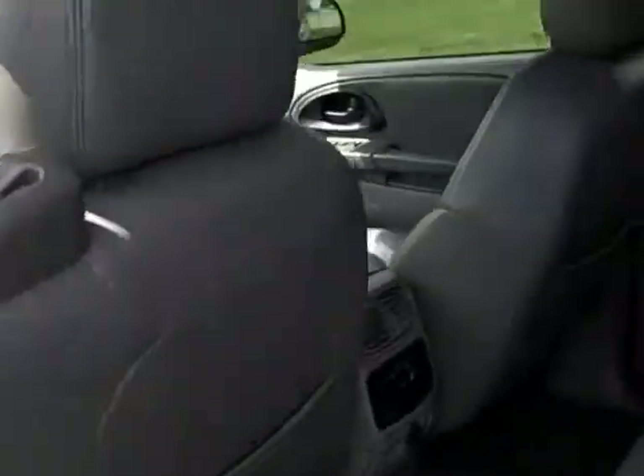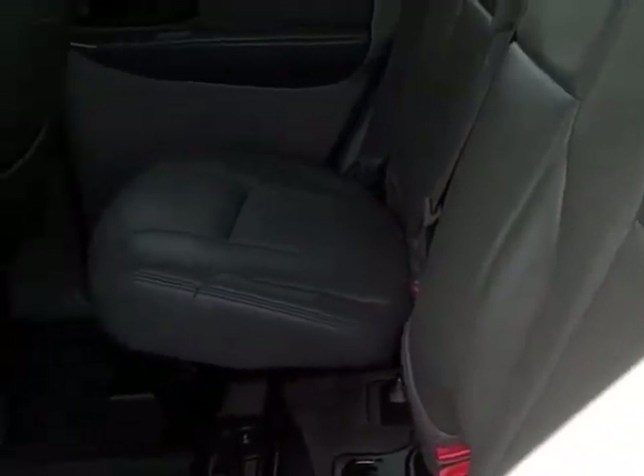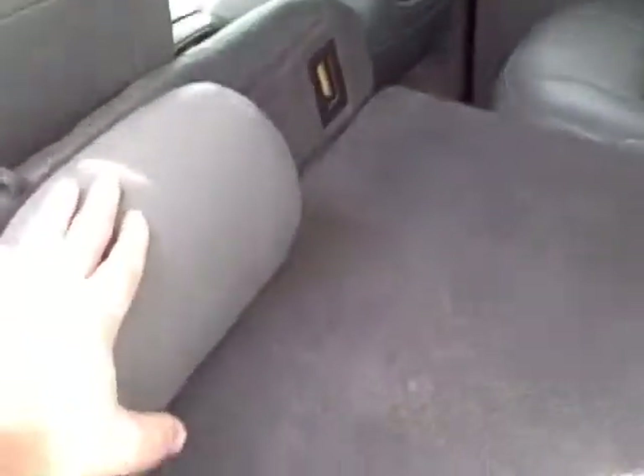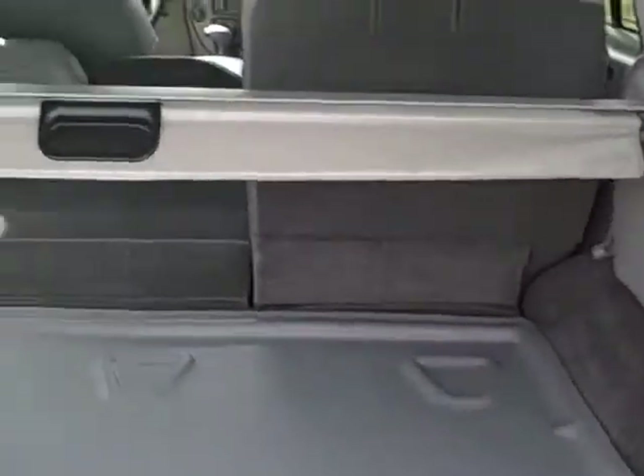You also have rear AC vents with a blower and power outlet. Another power outlet is here as well. One cool thing about these vehicles — you can pull the seats out and then pull the seat down. The headrest will actually collapse forward, so you've got all the storage space you can utilize.